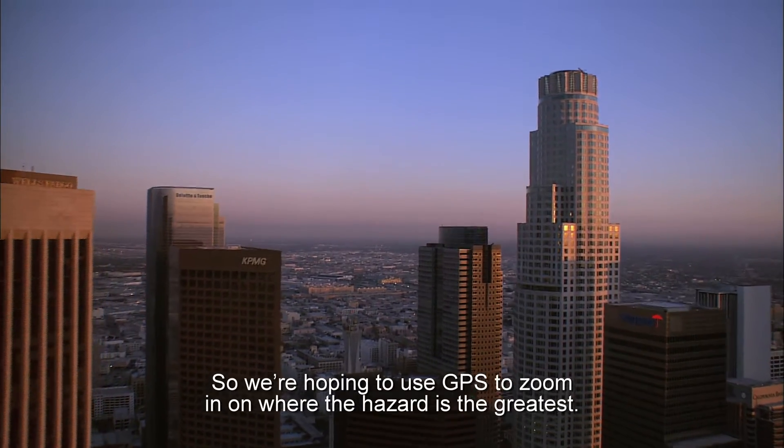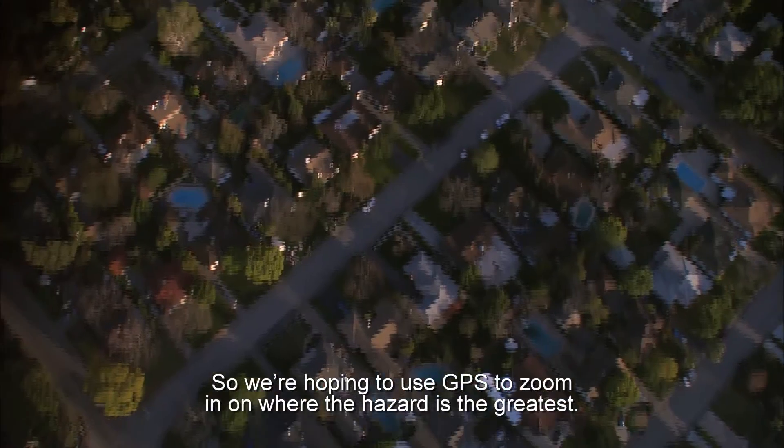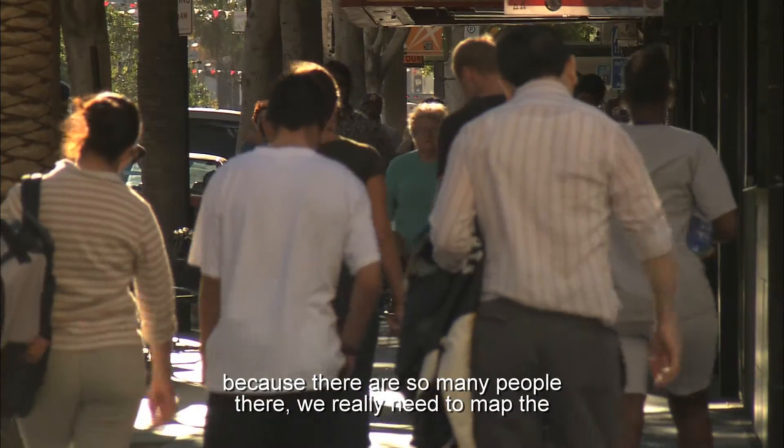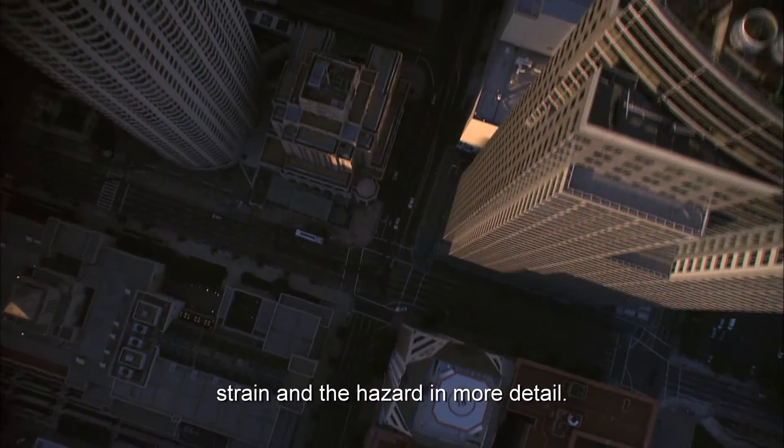We're hoping to use GPS to zoom in on where the hazard is the greatest, especially in Los Angeles. Because there are so many people there, we really need to map the strain and the hazard in more detail.